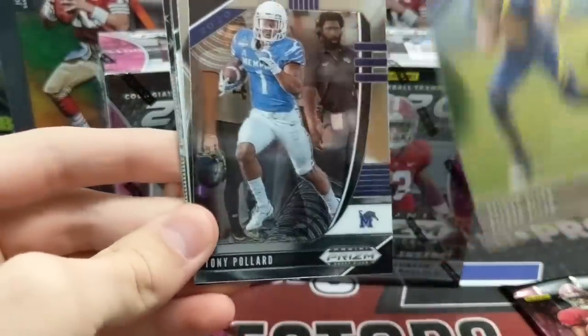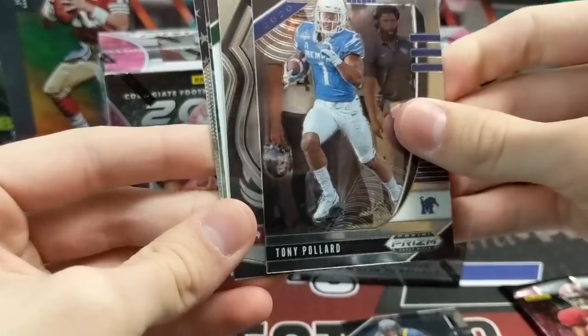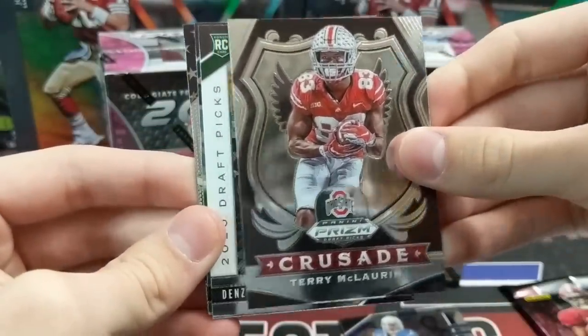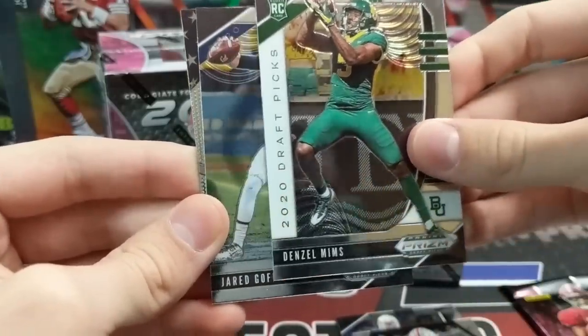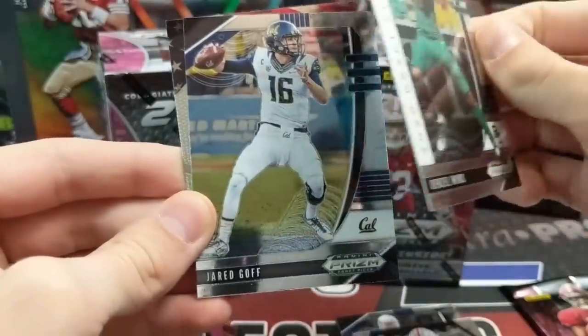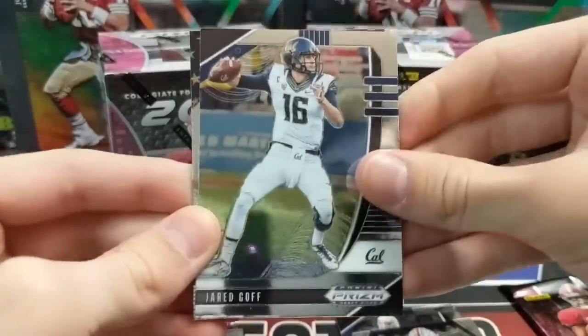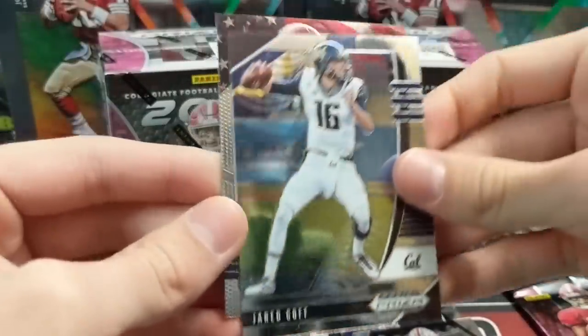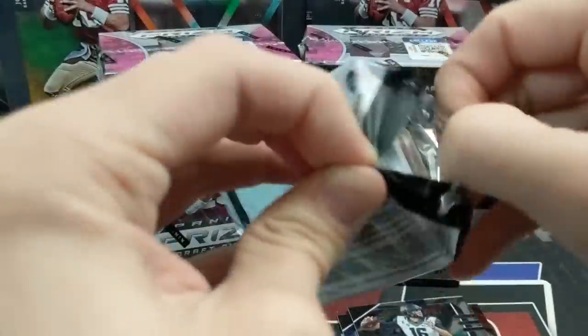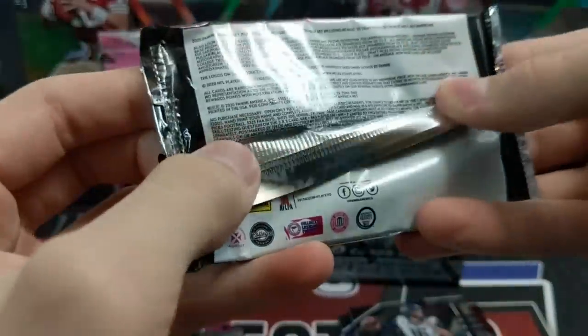Keenan Allen. I like the look of these — they look nice. Tony Pollard. Terry McLaurin — he had a good year at the Redskins. Denzel Mims, rookie from Baylor. Jared Goff and Marquise Brown. Next up, the pink Pulsars generally sell well, at least in the past they did.